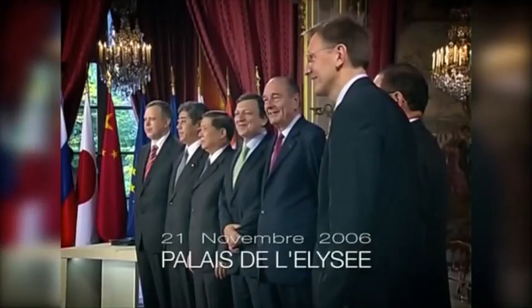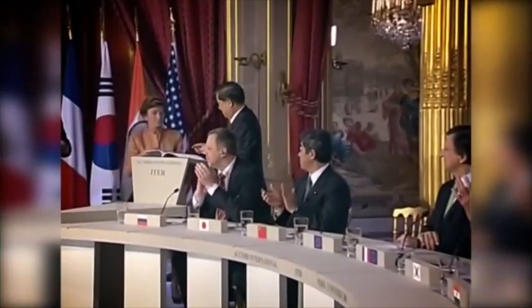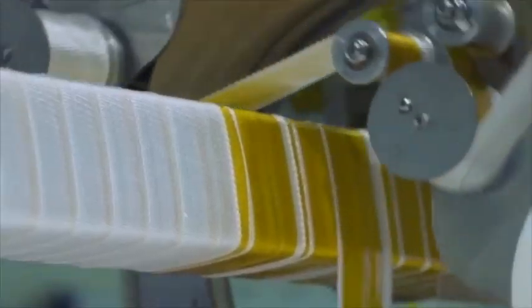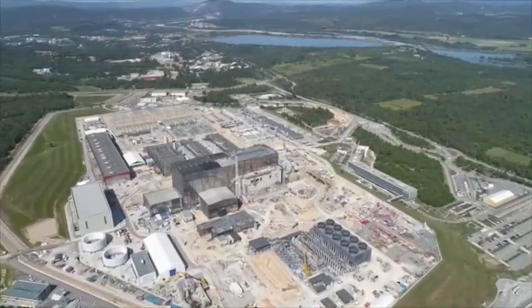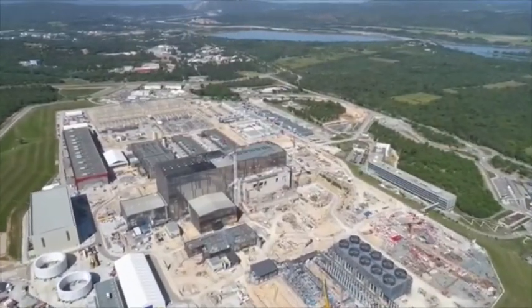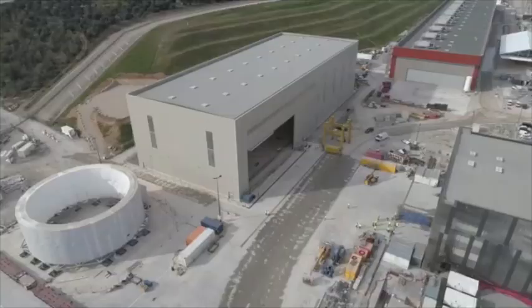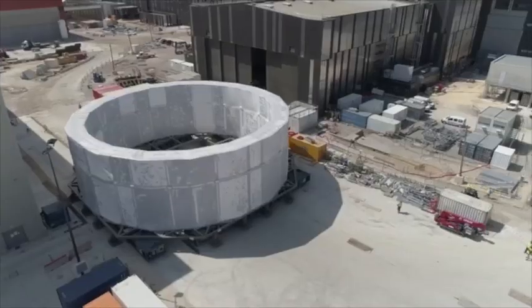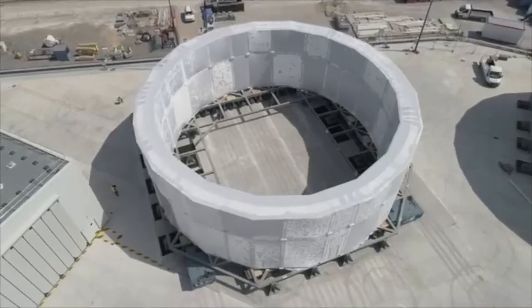It was in November 2006 when the seven ITER partners gave the starting signal for one of the largest international scientific endeavors ever attempted. And here we are today, 14 years into realization, celebrating the official start of machine assembly. Despite the challenges of the COVID-19 pandemic, we have managed to maintain critical activities on the worksite, including the reception of a number of ITER's exceptional first-of-a-kind components.